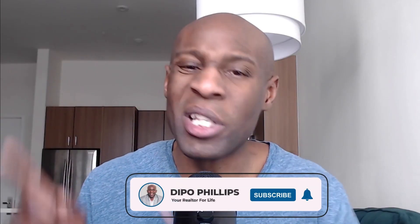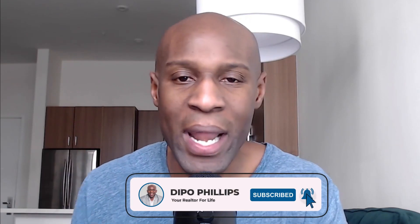If you don't know who I am, my name is Deepo Phelps, a Denver real estate agent. If you're a buyer, seller, or investor out there that needs any real estate assistance, please leave a comment below this video. Please subscribe to my YouTube channel, and all I'm trying to do is be a great resource for you for any of your real estate needs. I want to be a realtor for life.